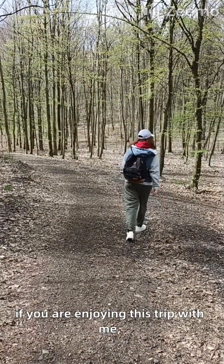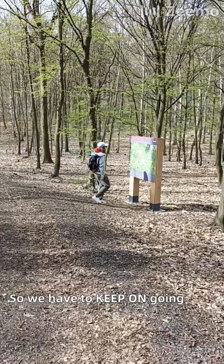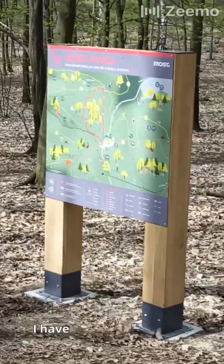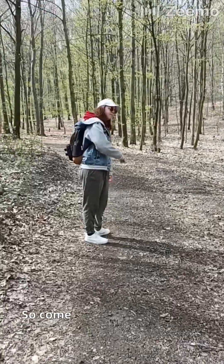If you are enjoying this trip with me, this little adventure in the woods, we have to keep on going and check this map here, because I don't know if we are lost, I have to admit. I'm gonna continue, so come on guys. And can you show me the way, please?